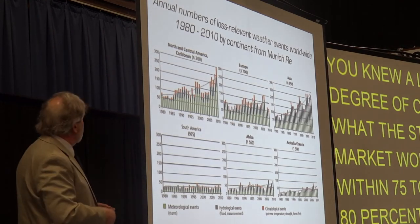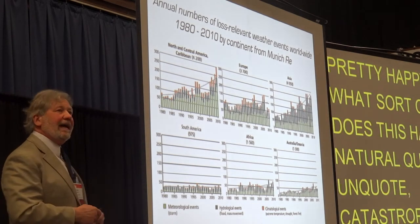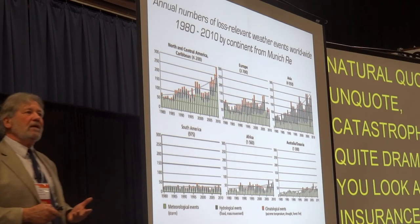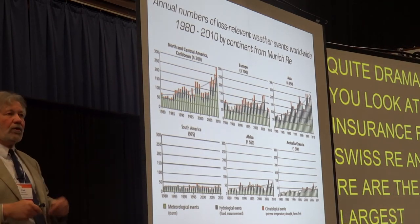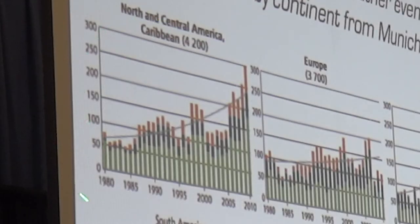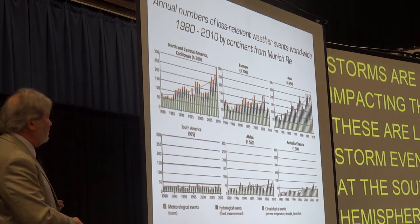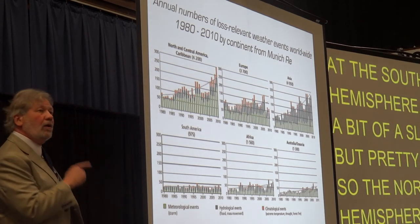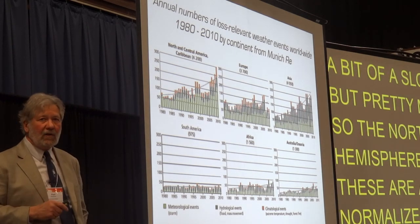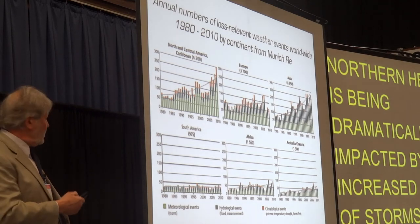What sort of impact does this have on natural catastrophes? Quite dramatic if you look at insurance returns. Swiss Re and Munich Re are the two largest insurance companies in the world — they insure the insurance companies. If you look at the Northern Hemisphere, there's a very obvious trend in the payout, not only because population is increasing and more people live on the coast making them vulnerable to storms. Look at the Southern Hemisphere: it shows a mild slope. The Northern Hemisphere, in normalized dollars, is being dramatically impacted by increased frequency of storms. It's a great way to integrate the effect of climate change across the entire Northern Hemisphere.